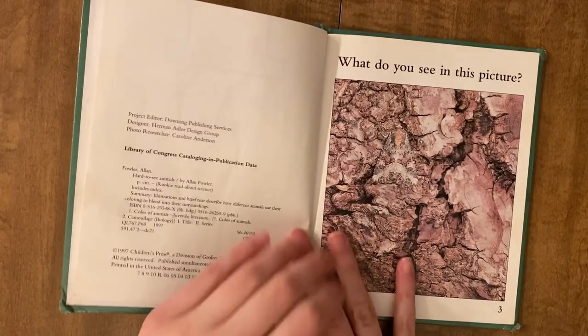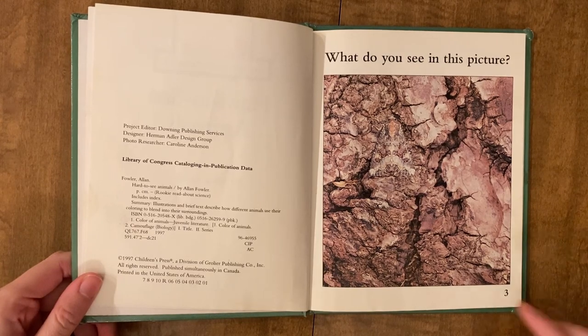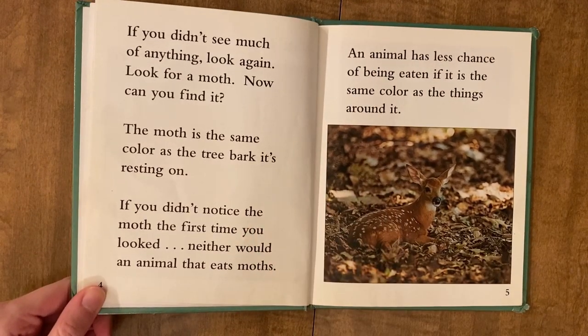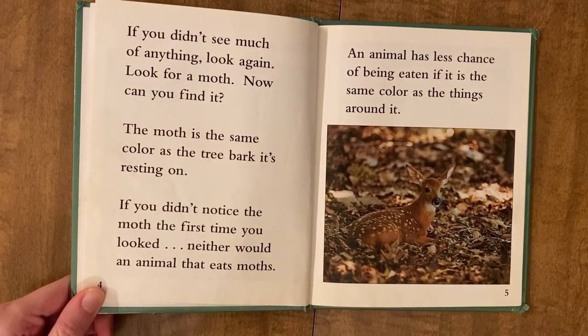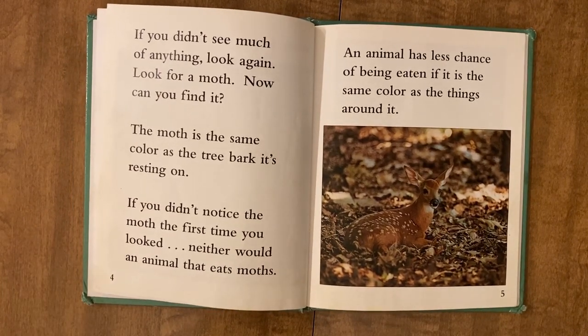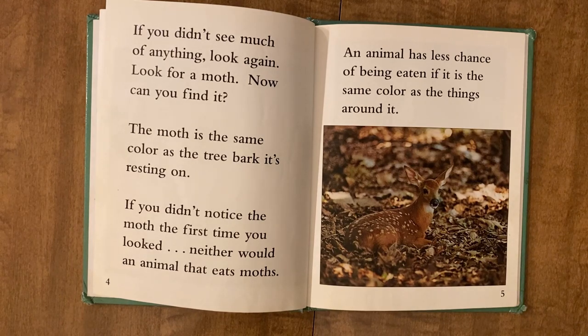Hard to see animals. What do you see in this picture? If you didn't see much of anything, look again. Look for a moth. Now can you find it? The moth is the same color as the tree bark it's resting on. If you didn't notice the moth the first time, neither would an animal that eats moths. An animal has less chance of being eaten if it is the same color as the things around it.